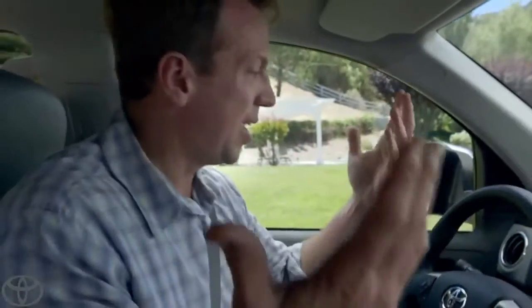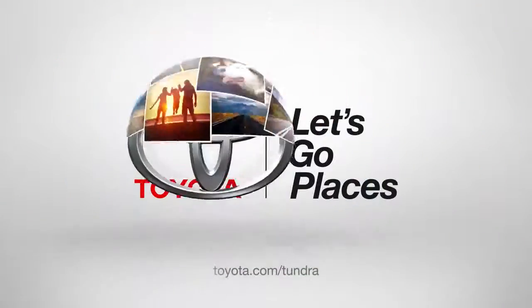Awesome. So that's the inside of my Tundra. Up next, tailgate. Good job. Toyota. Let's go places.